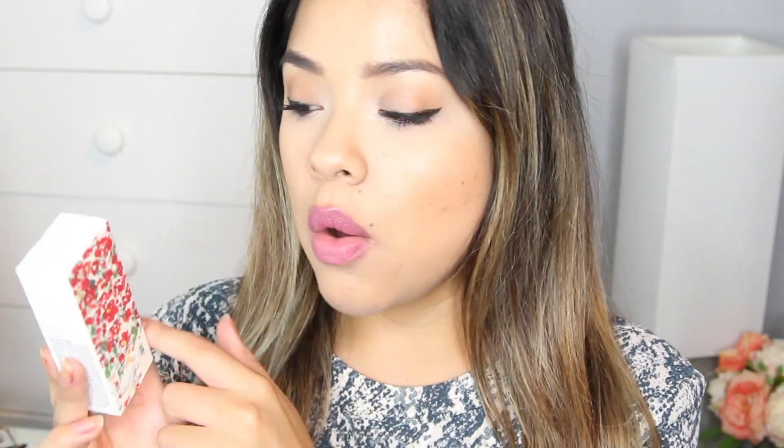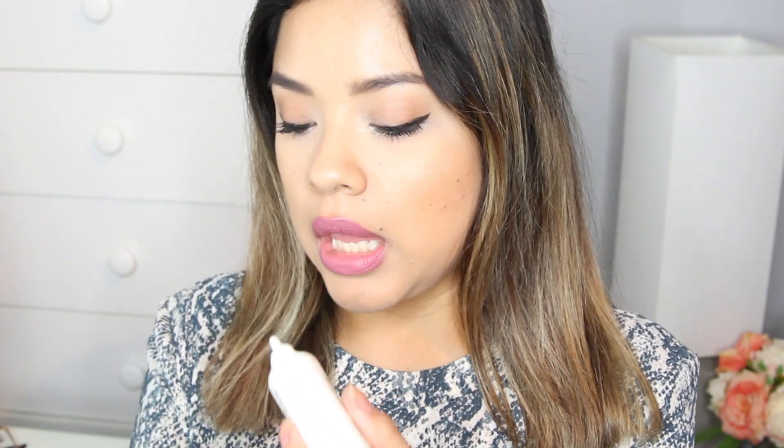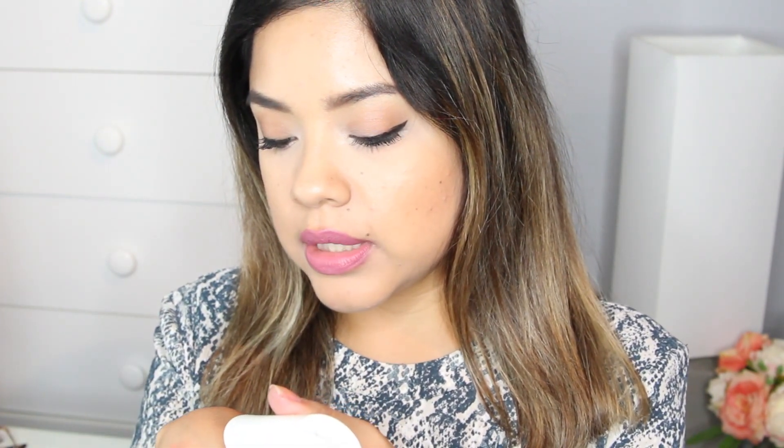I also received a bar soap — this is the Dung Bake Soap. It also came in this cute packaging with black and white swirls. I'm not sure if the soap is for your entire body or just your face. I also received a sun lotion with SPF 50. This is by Land Museum — that's the brand — and it's just a squeeze tube with a white cream consistency.